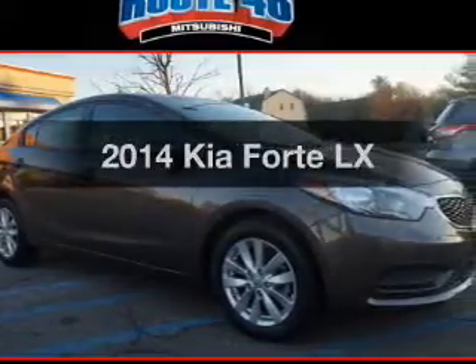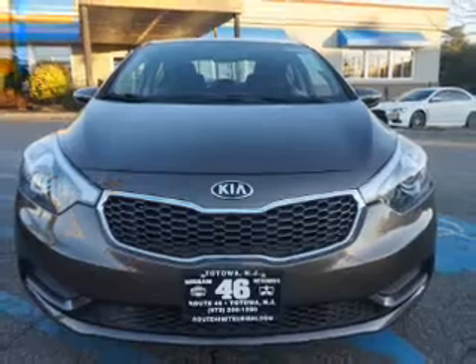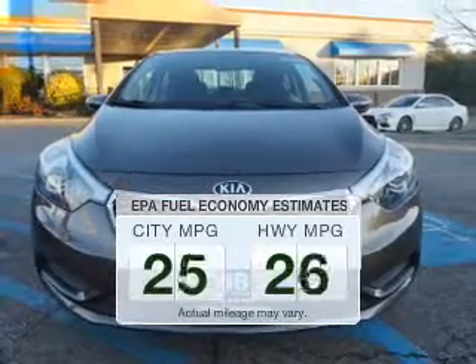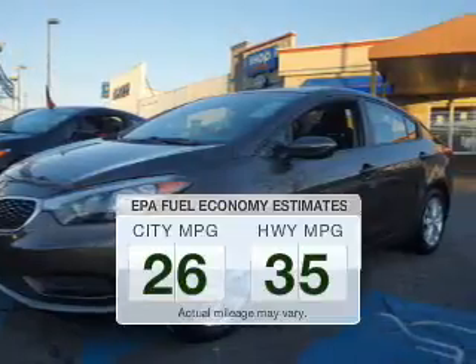Introducing the 2014 Kia Forte. Travel the roads in style and comfort in this great vehicle. Run all over town and back to home again without worrying about filling up when driving this fuel-efficient ride.